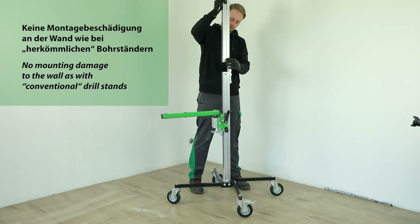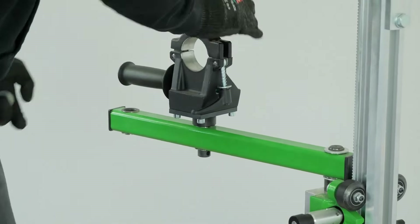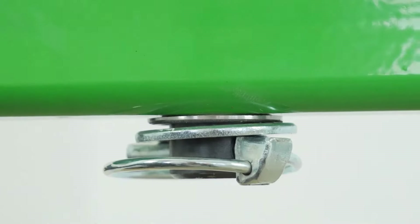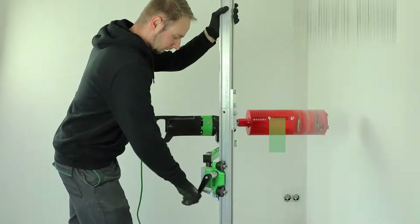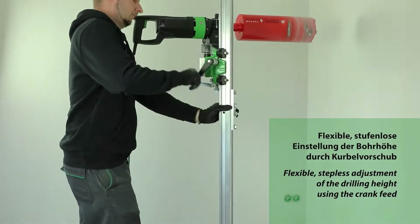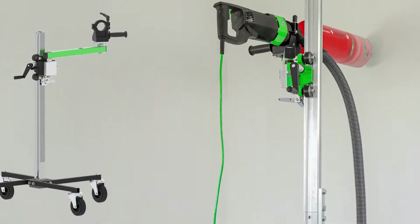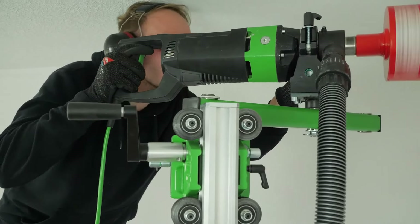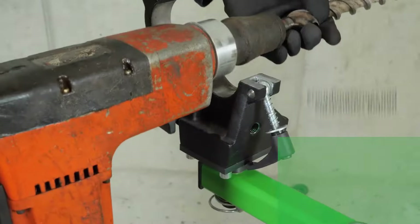core drills, and hammer drills up to 2.4 inches or 60 millimeters in diameter, this tool can manage a wide range of core drilling machines and drill hammers. Designed for durability and consistent performance, you can rely on the EBW-1300 day after day for exceptional results. Though it comes with a hefty price tag of $1,254, it's an investment in quality and reliability.